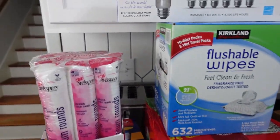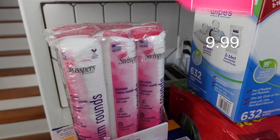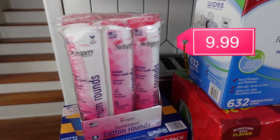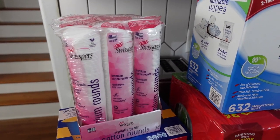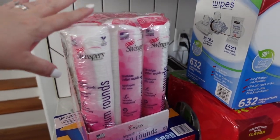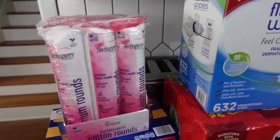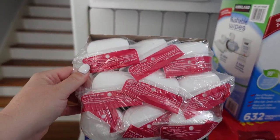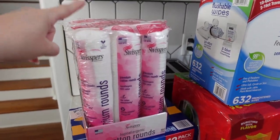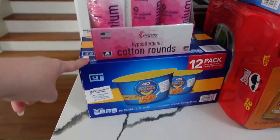Let's kick it off with the items I got at Costco. I go through probably at least four cotton rounds a day — sometimes more — because there's one for each eye when I remove my eye makeup and one for toner. I always buy these two tubes at a time from my grocery store, but at Costco today they had a nine-pack, so that should last me a while.